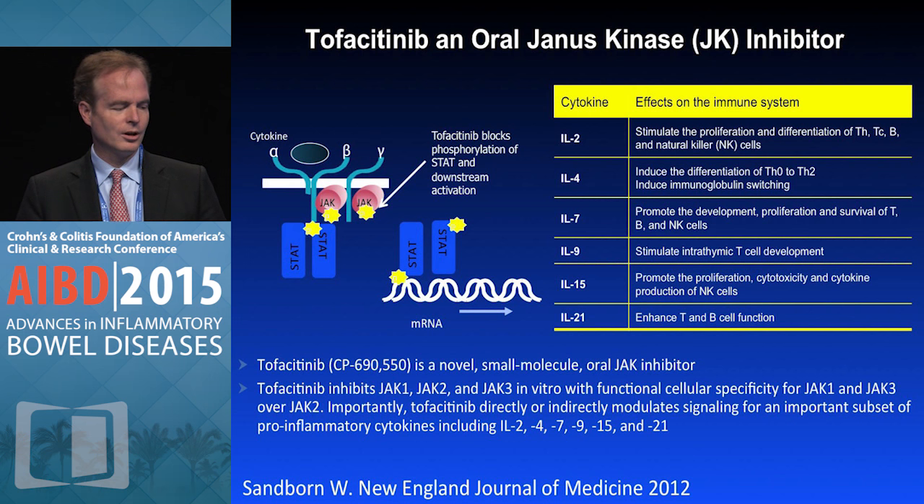Tofacitinib inhibits JAK1 and JAK3, a little bit of JAK2 at higher doses, but there's more functional specificity for JAK1 and JAK3. It ends up modulating a variety of pro-inflammatory cytokines, including interleukin 2, 4, 7, 9, 15, and 21, so a fairly wide immune modulating effect.